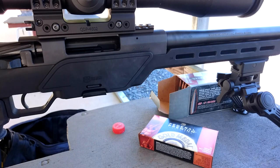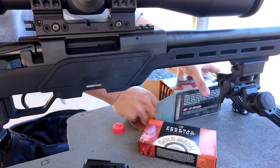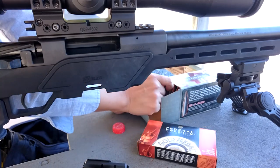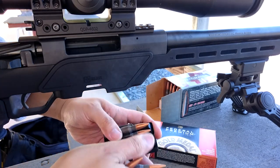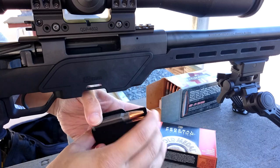Now let's shoot some groups using match ammo. First I'm going to try 5 rounds of the Hornady Steel Match. I don't even know if the magazine can hold 5 rounds. Turns out it's exactly 5 rounds.